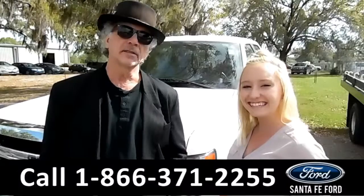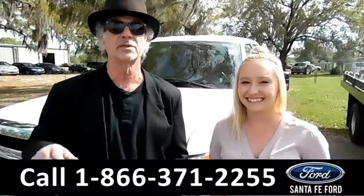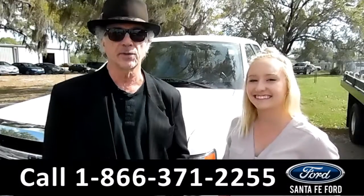Hey, this is Randy, and this is Alyssa. SantaFeFord.com — Gainesville's easiest car dealer to get to because we're just off the interstate, I-75 at exit 399.